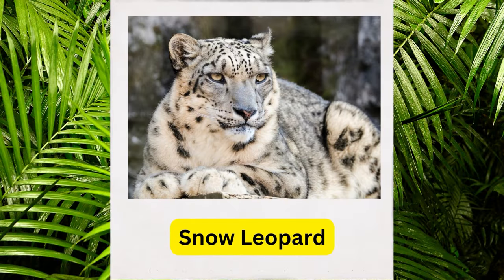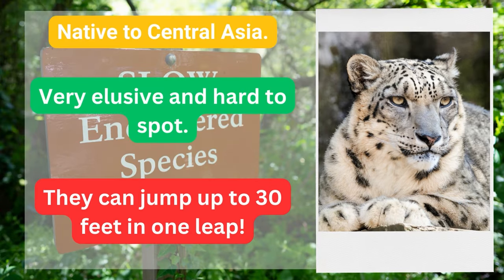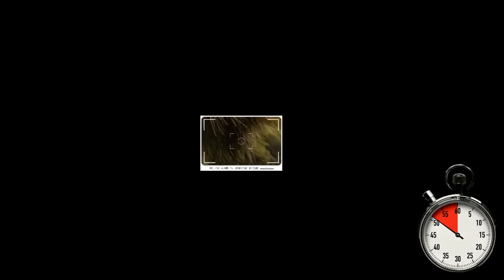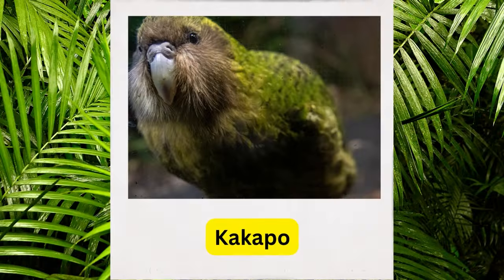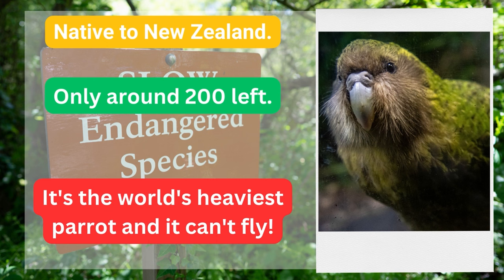Snow leopard, native to central Asia — very elusive and hard to spot. They can jump up to 30 feet in one leap. Kakapo, native to New Zealand, only around 200 left. It's the world's heaviest parrot and it can't fly.